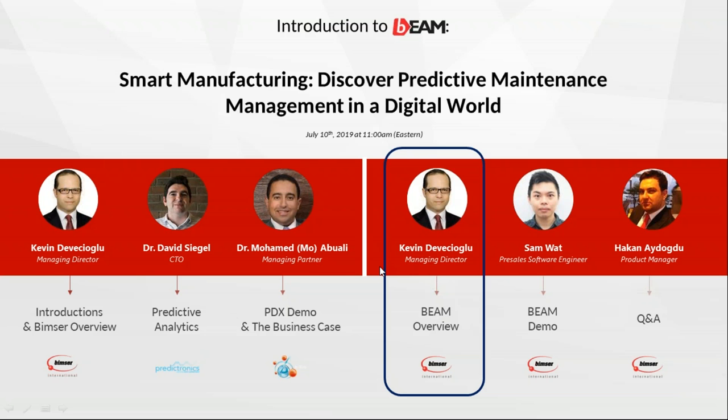I have a brief presentation that I'd like to show, and then I'll hand it over to our software engineer Sam, so that he can show the system in a brief demonstration, and then we can continue with our question and answer section of our webinar.